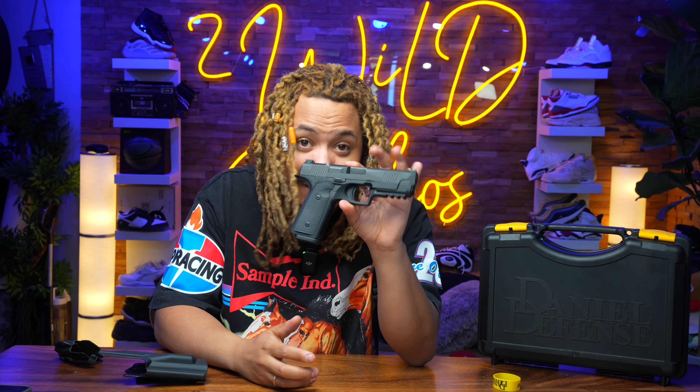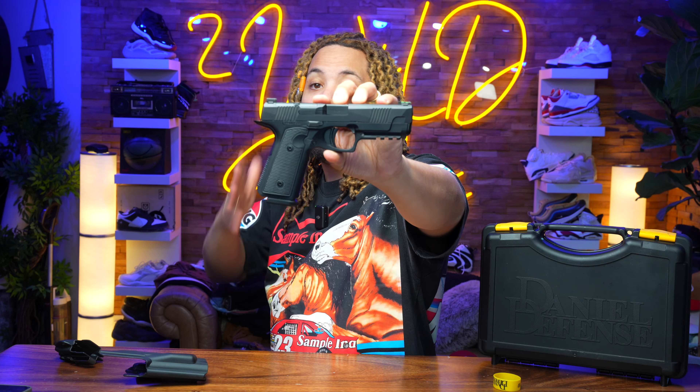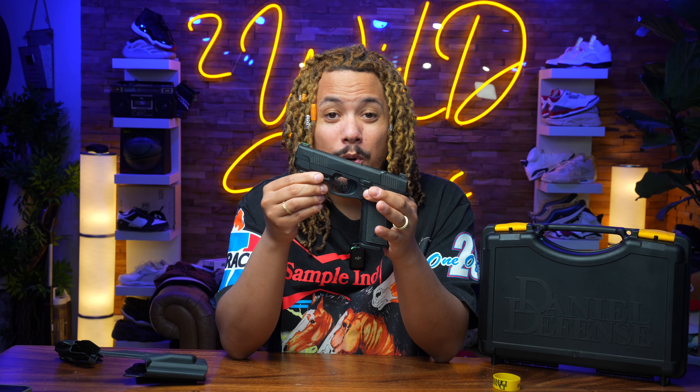You may be asking why Daniel Defense decided to build a handgun. Well, they've been known for building some of the best AR-15s out there, and they thought — why not go ahead and build one of the best pistols out there too? I commend all the other brands out there, I love the gun world. But I definitely think that Daniel Defense is going to shake SHOT Show, and this gun is going to throw so many people off when they come out with the Daniel H9.